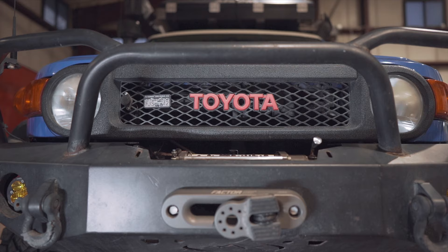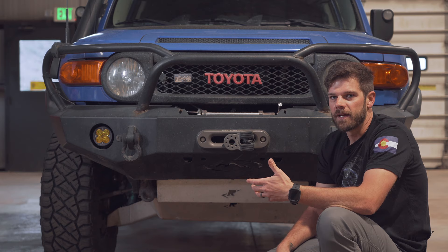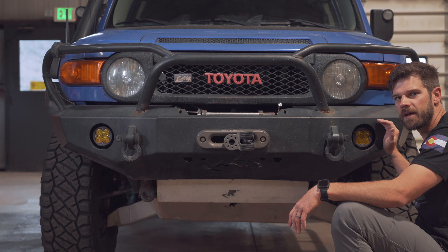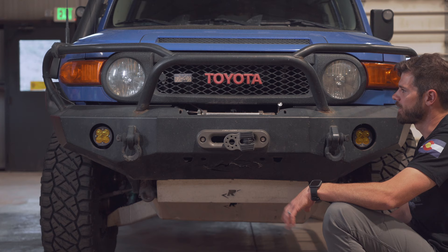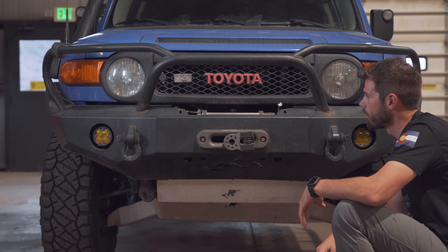On the front grille, I bedlined it with Raptor liner because I like the look of the Trail Teams Edition FJs that have the black around it, but I didn't want to just spray paint mine, and it was cheaper to bedline it than to buy those parts from Toyota. These are the Baja Designs Squadron Sports — I didn't want to get the pros because I do plan on mounting two LP6s or LP9s on the front. I'll be able to spot deer and elk ahead of time for those nighttime runs, since most of the time I'm heading out on a trip Friday night after work.